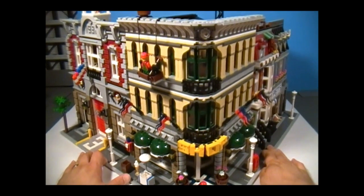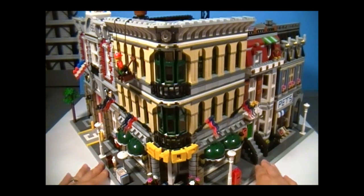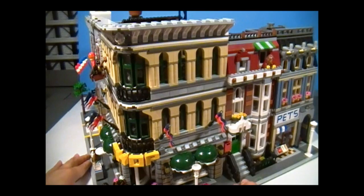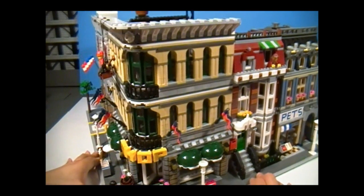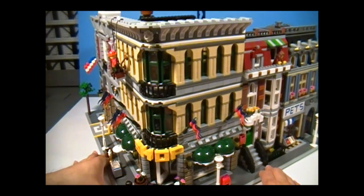In the end, I don't see any reason why you would not get this, especially since it's a corner building — you don't see that very often. This is what you can do with a corner building — it's really awesome and truly a work of art. It's definitely a worthwhile set to get, and that sums up my review. I hope you guys enjoyed the show — I'll see you guys next time. Thank you for watching.